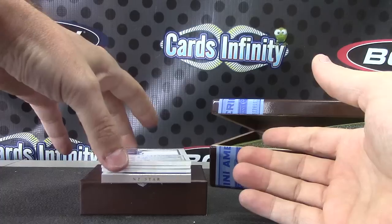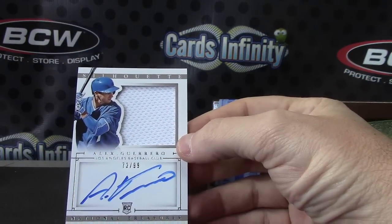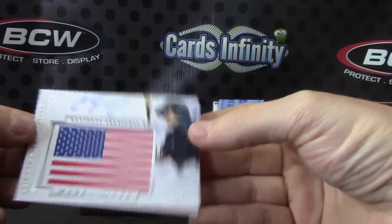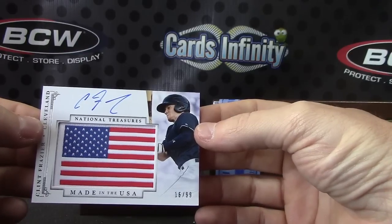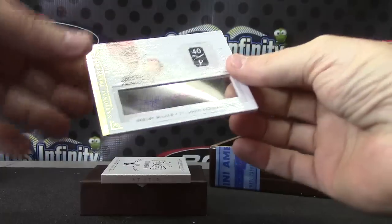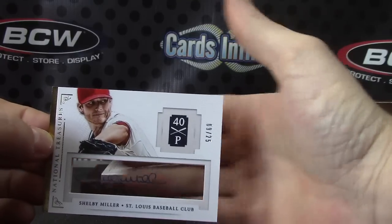We have Alex Guerrero silhouette Jersey autograph, 72 of 99. One of these made in the USA flag patches, 16 of 99 — Clint Frazier. And then 9 of 25 Shelby Miller — hope you like Shelby Miller — got his thin autograph and now his acetate autograph.